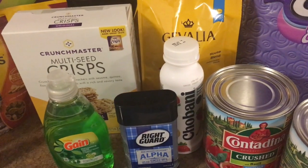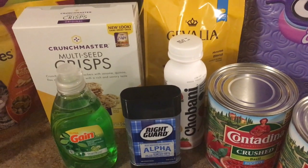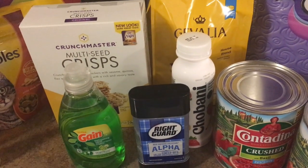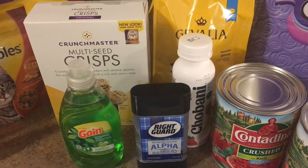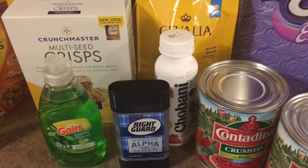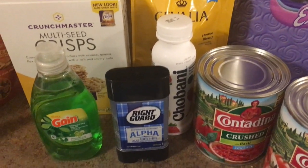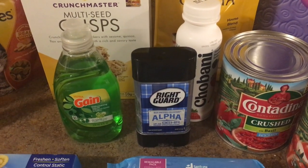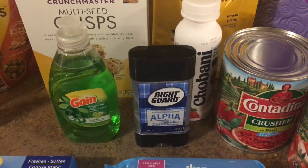The Chobani — we have a coupon for any free Chobani product, a single item, not the multi-packs obviously. These are available on the Chobani website, and we also got some insert coupons for that, making this Chobani drink free. Those are regularly $1.98.